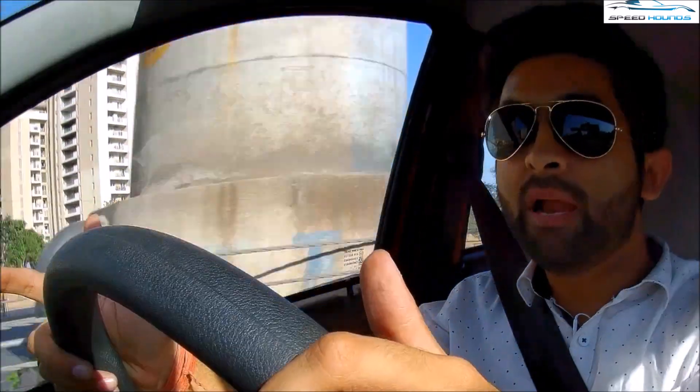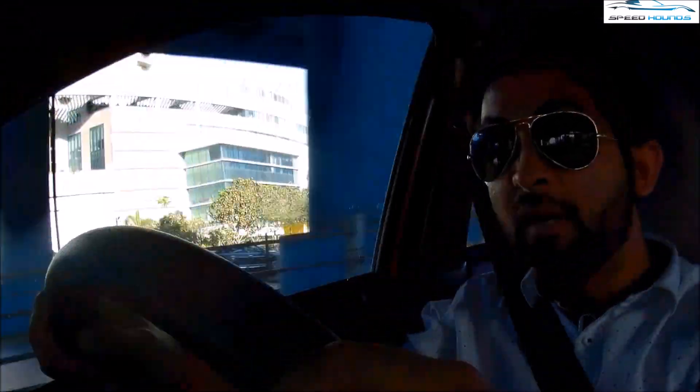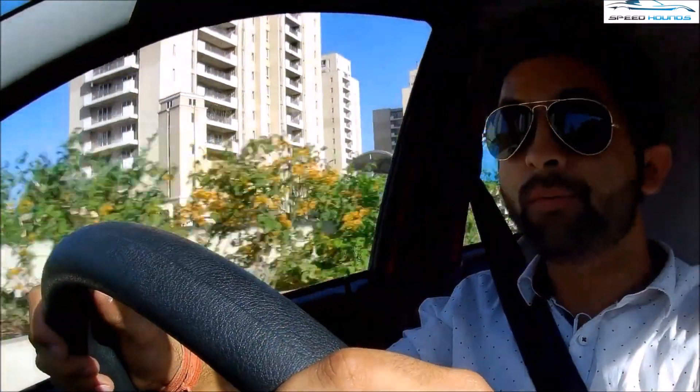If you commute in a city like Delhi, the Redigo AMT is quite a boon for you. In metro cities, traffic conditions are quite bad and your average speed ranges between 18 to 25 kilometers per hour, for which you'll need just a gentle right foot. The Redigo AMT also gets a crawl function which makes it easier to commute in traffic conditions.